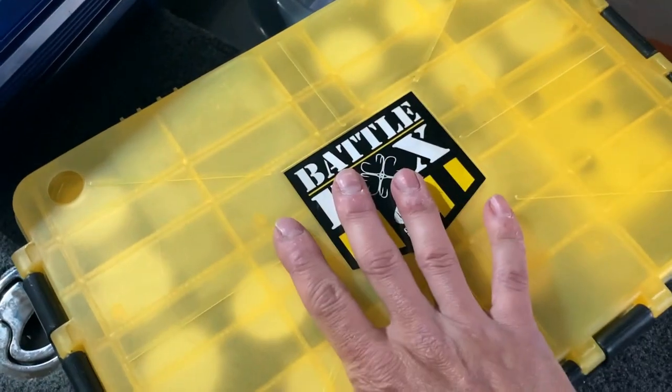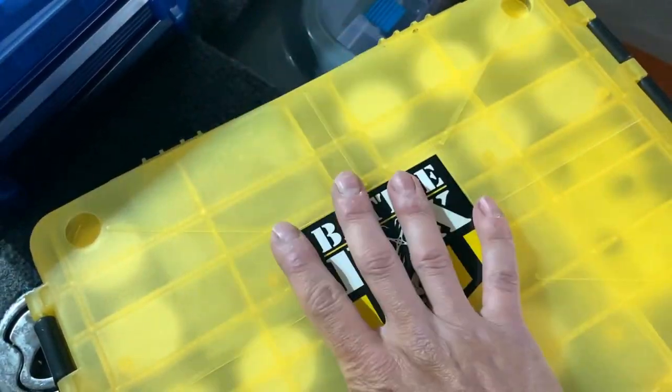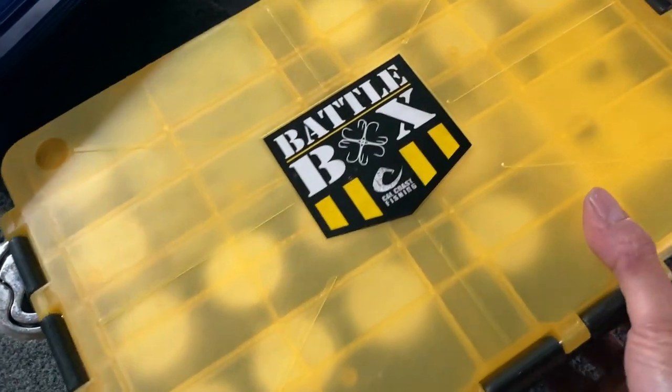Then I've got my battle box - all my drop shot weights, flipping weights, all that kind of stuff. Now if you want to see any of this stuff broken down, just post down below.